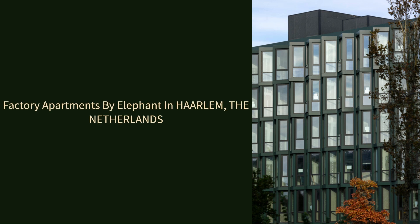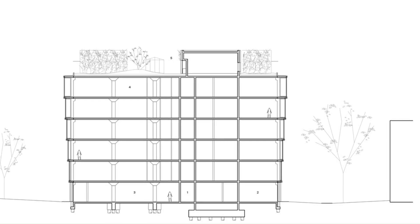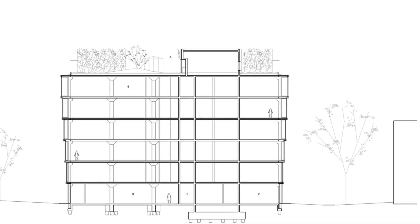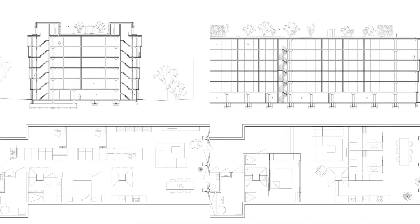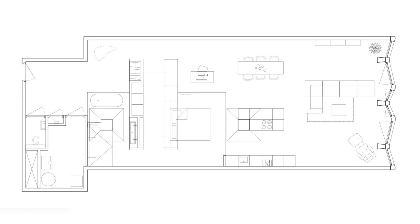Factory Apartments by Elephant in Harlem, the Netherlands. The former Fleur office building in Harlem was designed in 1972 with the idea that it could accommodate any future function, making it easily marketable.